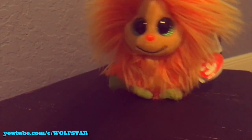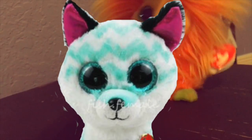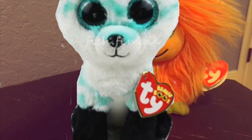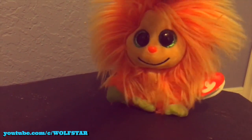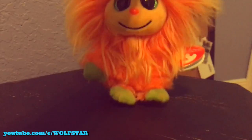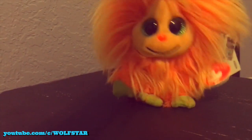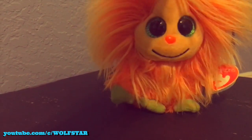Hey guys, it's Wolfstar. Welcome back to another video, and today I'm going to be doing a vlog. I'm going to be going to get the Beanie Boo Piper. If you don't know what Beanie Boo Piper is, Piper is a fox with some blue zigzags, and I just love all the colors on her and I really want her. She is a Claire's exclusive. So I'm going to leave very shortly.